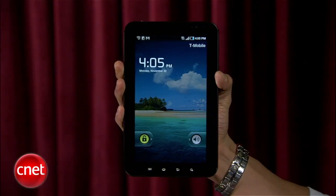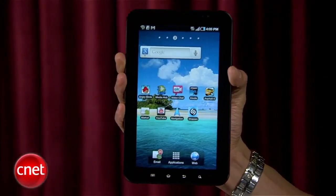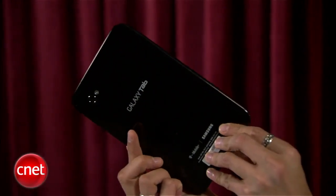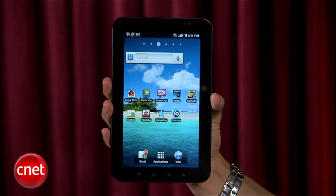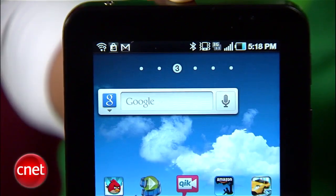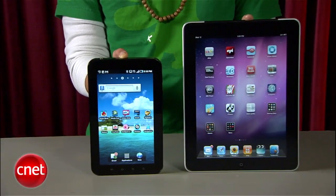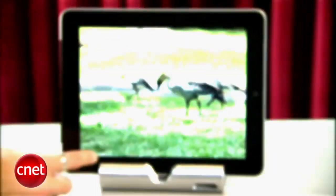The Samsung Galaxy Tab can be purchased with a 2-year contract on T-Mobile or Sprint for $399, or without a contract on all four carriers for around $599. Data plans vary, but at that price you're almost paying the same price as an iPad 3G for half the screen size.